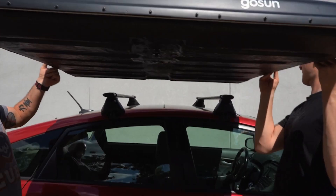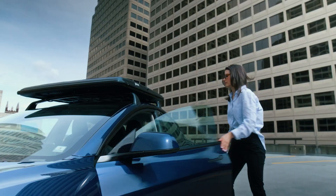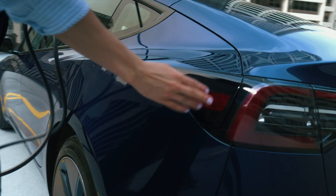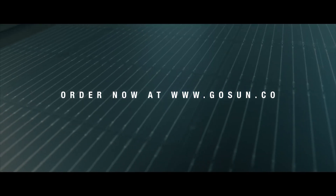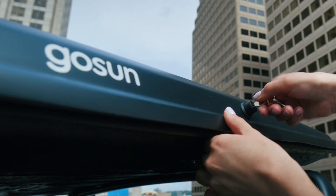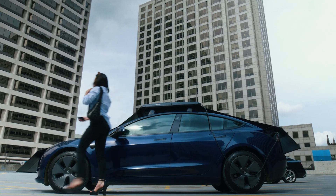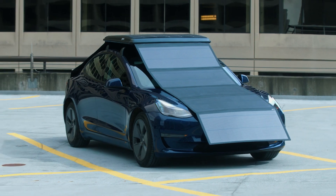And if you're thinking, this sounds amazing, but what's it going to cost me? Well, the EV Solar Charger is currently available for pre-order at $2,999. But here's the silver lining — it might be eligible for a 30% U.S. tax credit under the Residential Clean Energy Credit. GoSun plans to start shipping these beauties in 2025, and it only takes about 20 minutes to mount once you've got it.